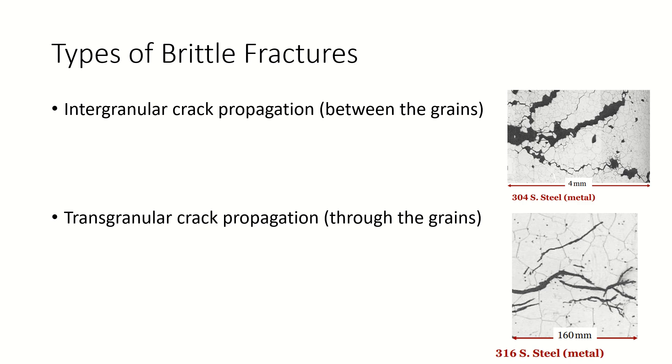There are different types of brittle fractures. One is intergranular crack propagation, which occurs between the grains. The other is transgranular crack propagation, which occurs through the grains. Both of which can be seen in the pictures to the right.